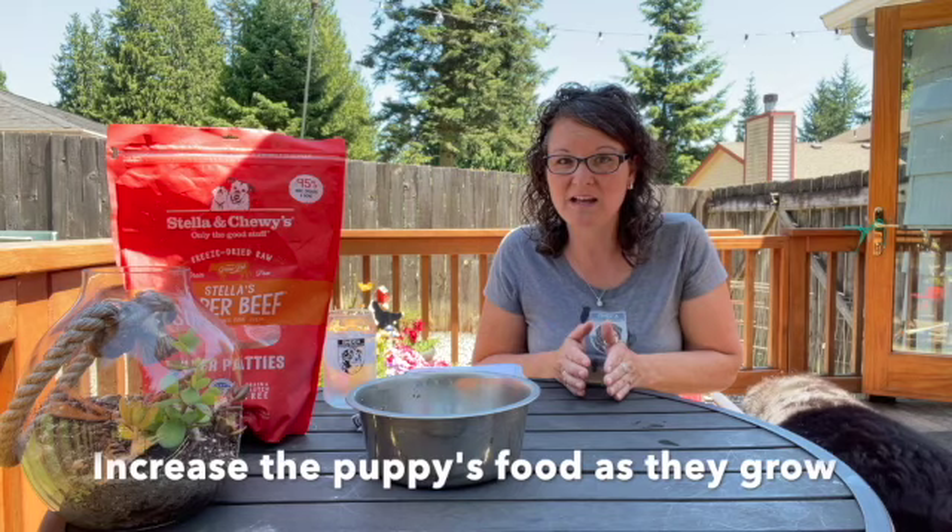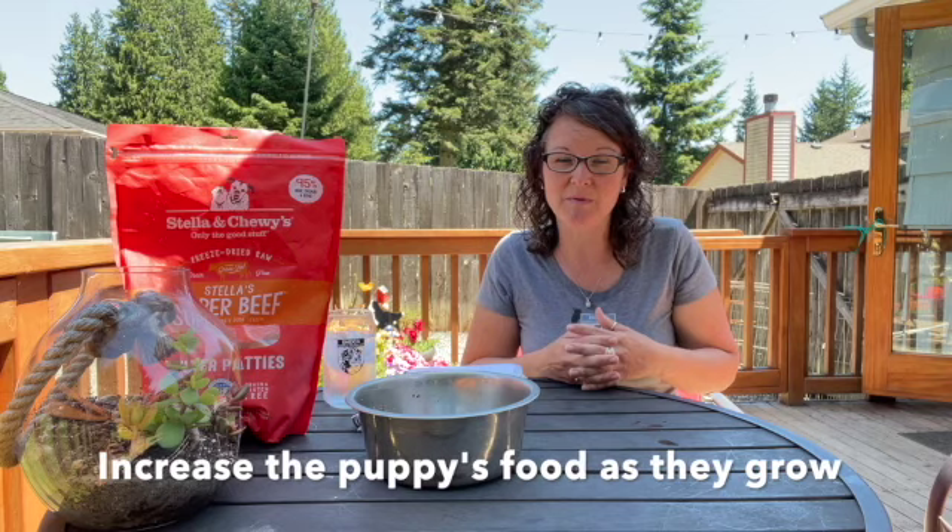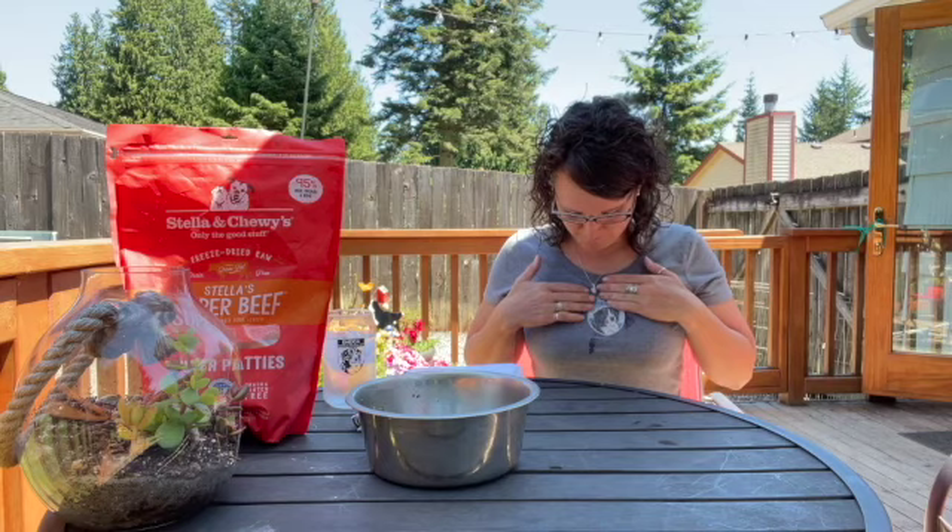Females need a little bit less, males a little bit more, but it also depends on the physical attributes of your puppy — some of these dogs are small, some are large. Asking a blanket question on Facebook of how much to feed a dog at a certain age does not help you because your puppy is not their puppy. Definitely know that your puppy is different. Talk to your veterinarian, your breeder, and a nutritionist. What I'm going to share with you is a guideline.